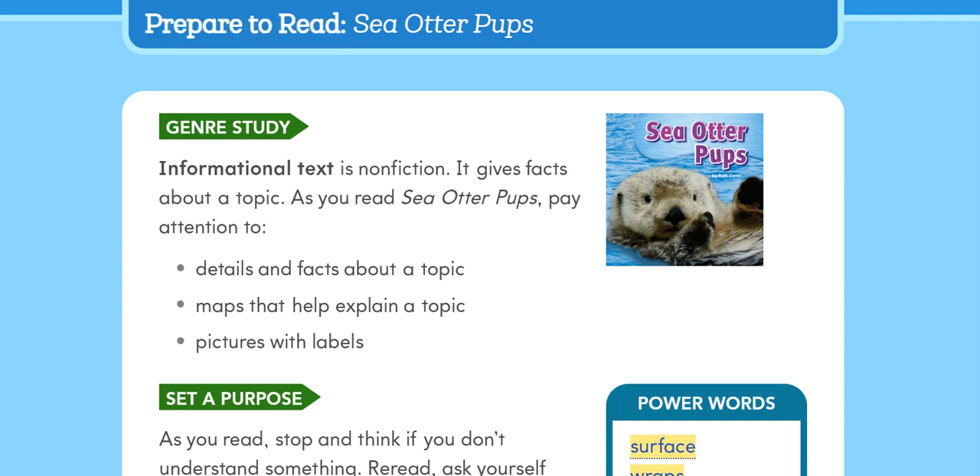Prepare to Read: Sea Otter Pups. Genre Study: Informational text is non-fiction. It gives facts about a topic. As you read Sea Otter Pups, pay attention to details and facts about a topic, maps that help explain a topic, and pictures with labels. Set a purpose.